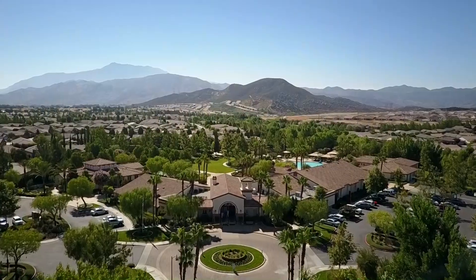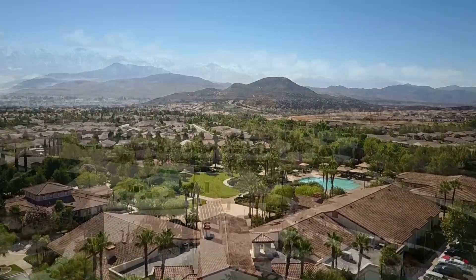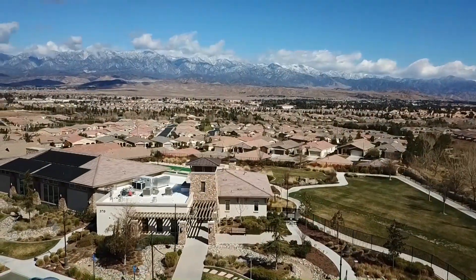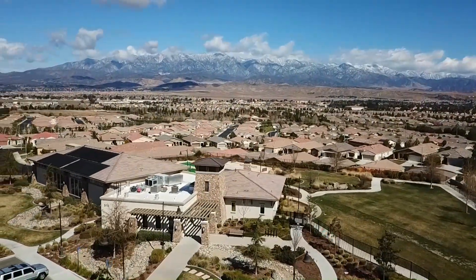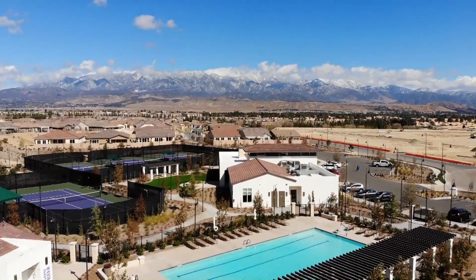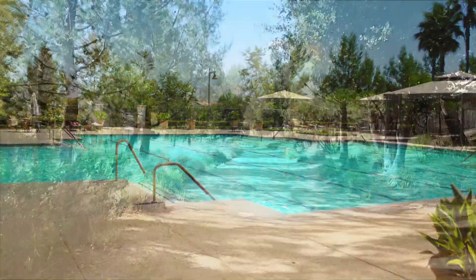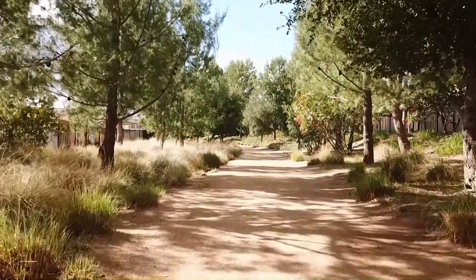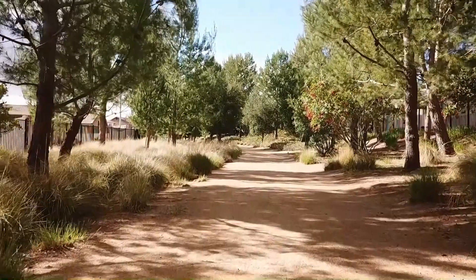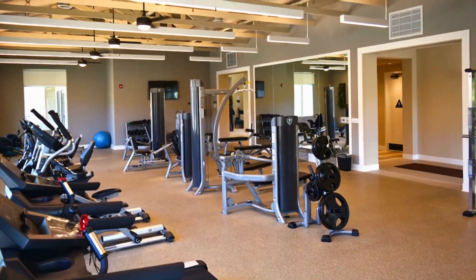When you purchase this turnkey home at Four Seasons, you will enjoy three large awesome clubhouses with lots of amenities including a banquet hall, basketball courts, a restaurant, swimming pools and spa, tennis courts, walking trails, a movie theater, fitness gym, billiards hall and more.